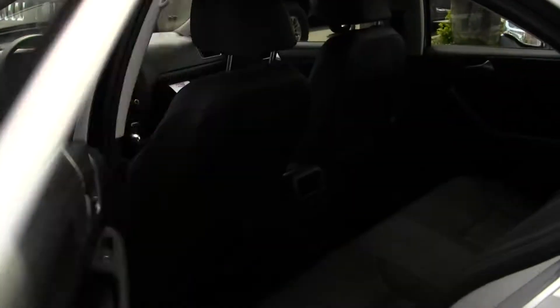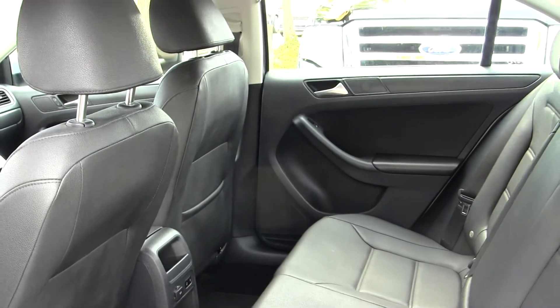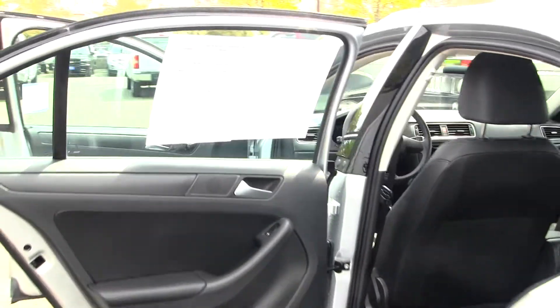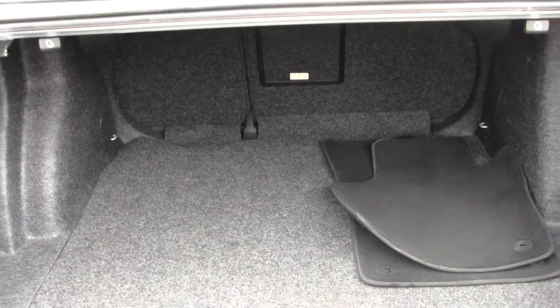The back seat comfortably seats three full-size adults, lots of space back there, very clean on the inside. You also have lots of room here in your cargo area, very easy to fold those seats down for any additional space.